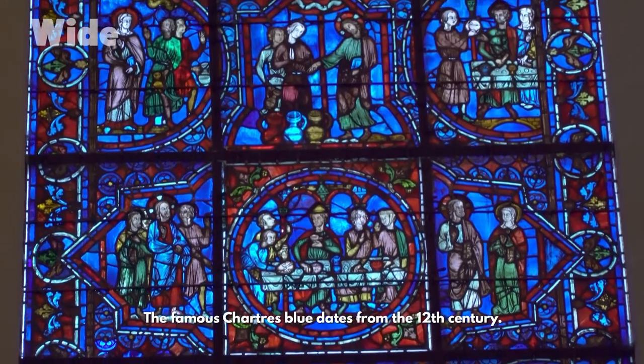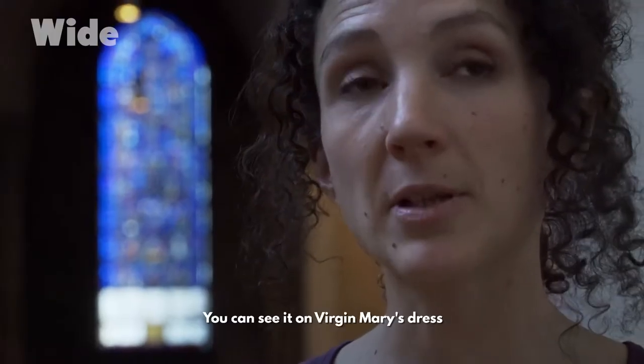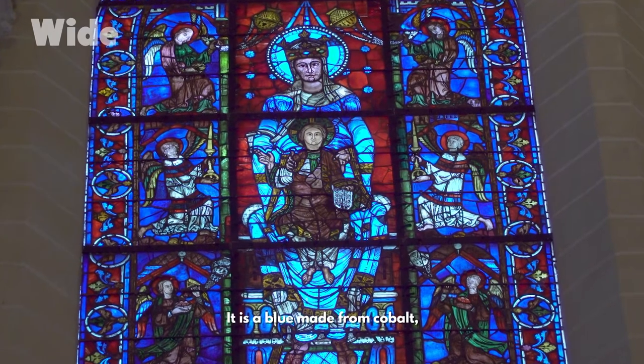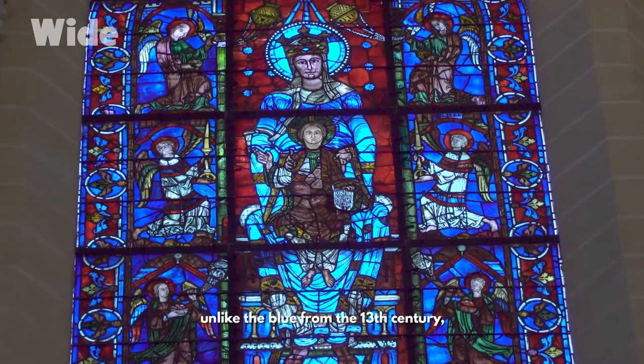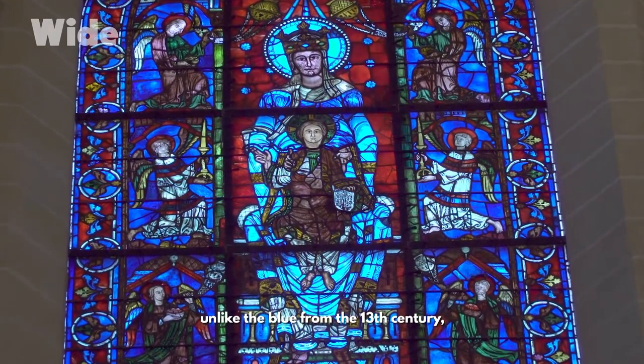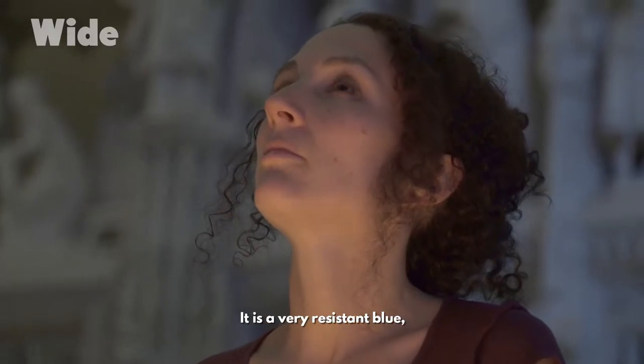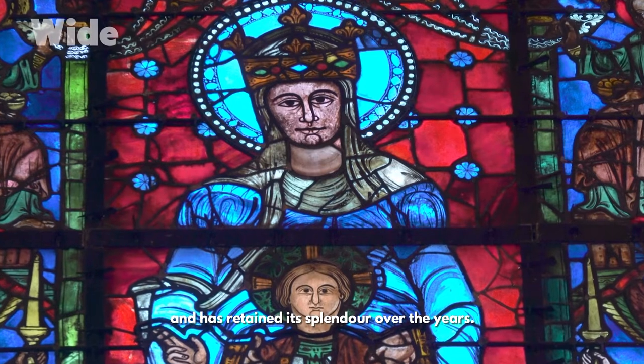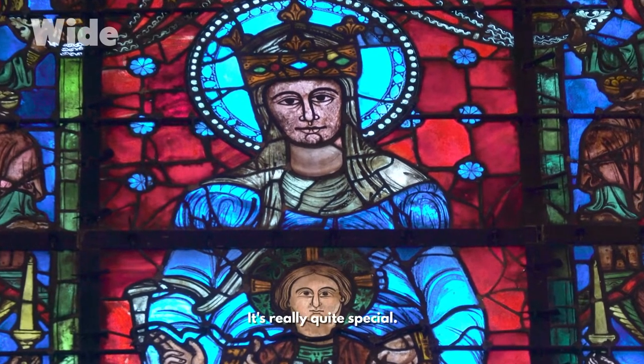The famous Chartres blue dates from the 12th century. You can see it on Virgin Mary's dress in the Notre Dame de la Belle Verrière window. It is a blue made from cobalt, unlike the blue from the 13th century, which was made from potassium. It is a very resistant blue and has retained its splendour over the years. It's really quite special.